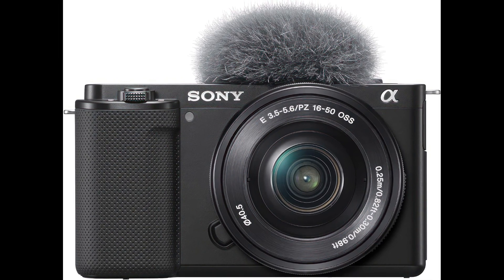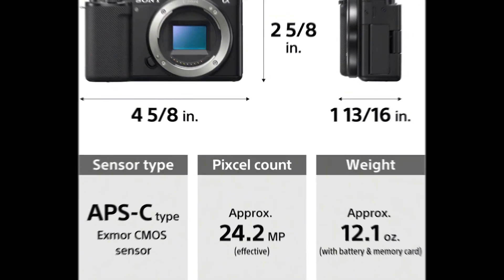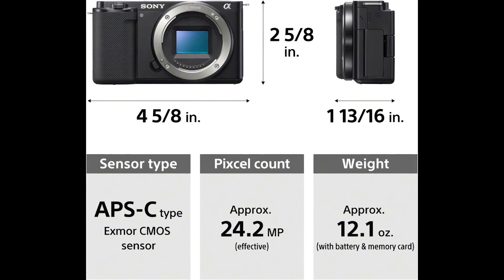The Sony Alpha ZV-E10 has the following key features. First, powerful imaging capabilities. Equipped with a large 24.2MP APS-C Exmor CMOS sensor and a speedy Bionz X processor, the ZV-E10 delivers stunning image quality and rapid processing power.